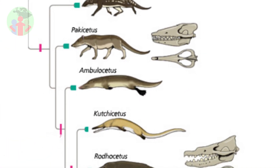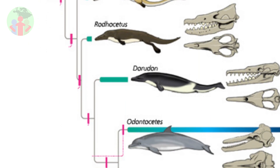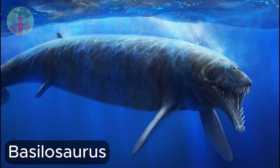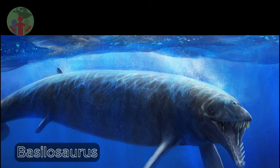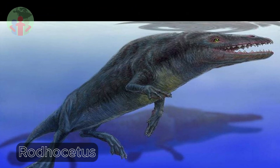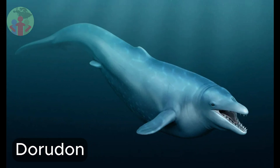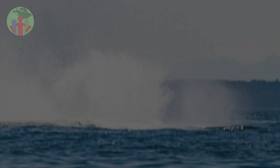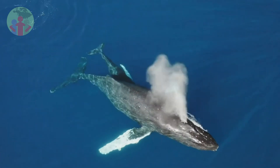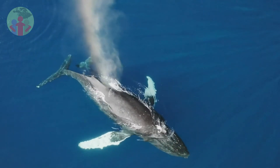Whales that evolved after Ambulocetus, such as Rodhocetus, show even higher levels of salt water oxygen isotopes, indicating that they lived in nearshore marine habitats and were able to drink salt water as today's whales can. These animals evolved nostrils positioned further and further back along the snout. This trend has continued into living whales, which have a blowhole located on top of the head above the eyes.